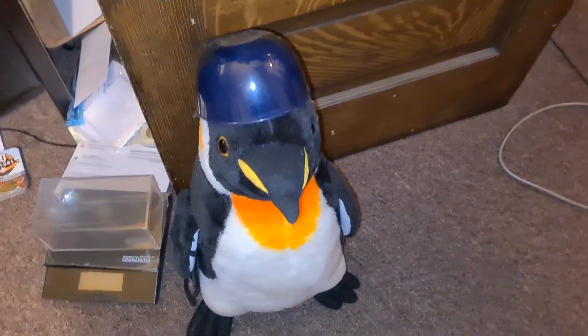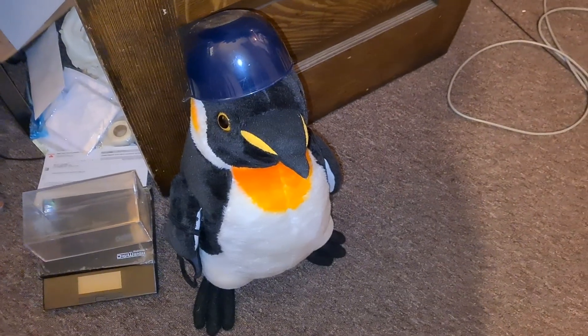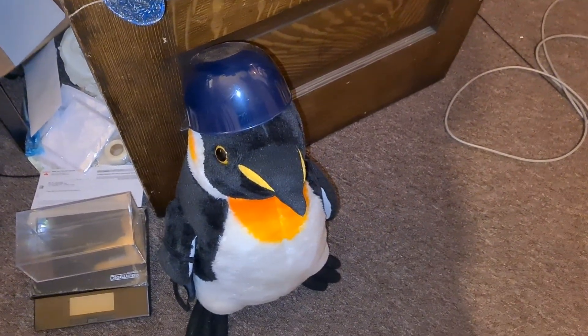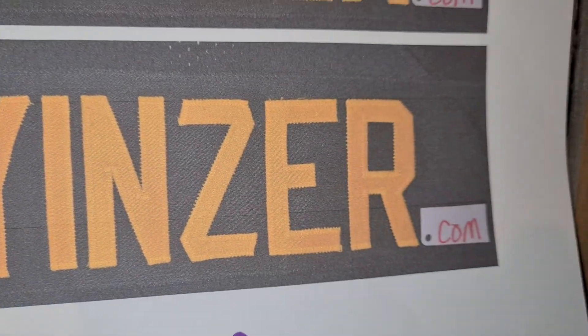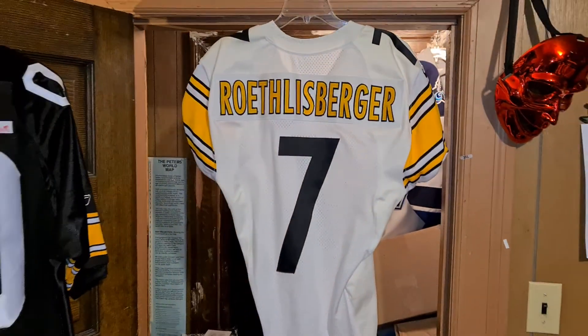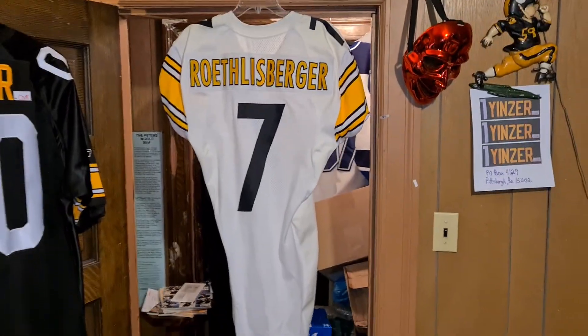Hey everybody, look who's here — it's Ping! Hello Ping, how you doing tonight? You got one of those plastic sundae helmets on backwards, huh? That's nice. Go to oneyenzer.com if you want this jersey — it's cheaper there than it is anywhere else.